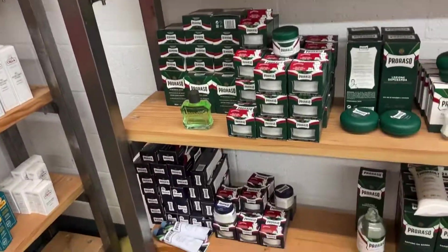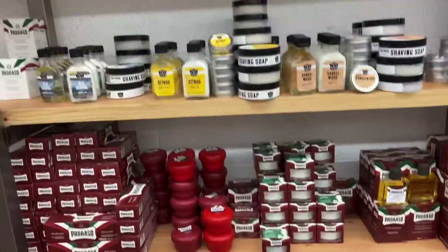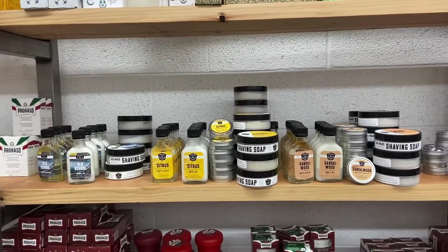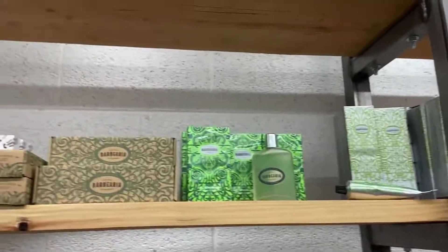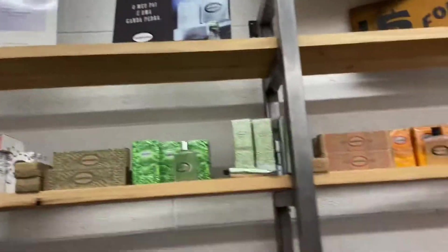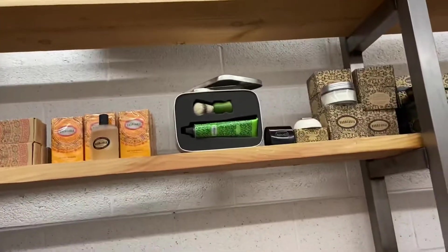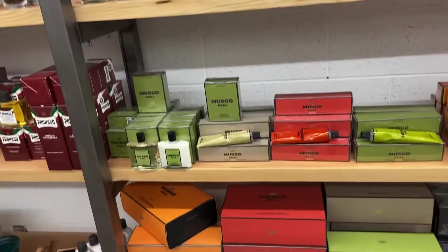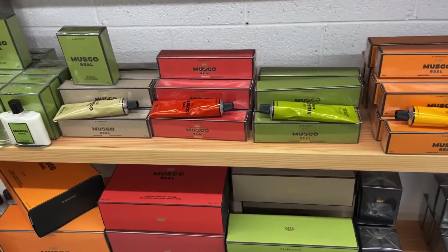You guys normally be buying stuff today. Got your ProRasso, you got your Razor Emporium stuff here, which is awesome. Burma Shave. Got this stuff — you've seen Matt did on his channel before with this.